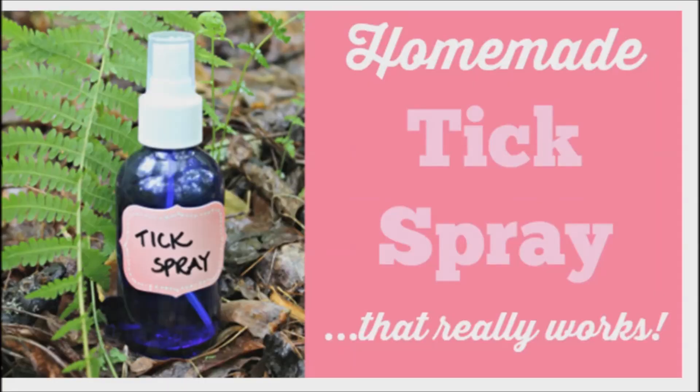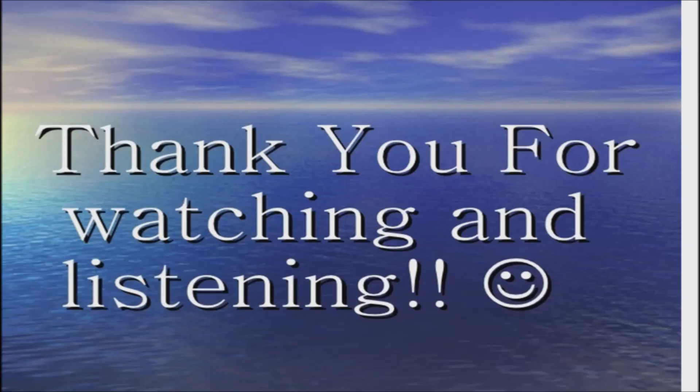Try these natural remedies to keep those ticks away without having to buy chemical-filled products. Thank you for watching. Good day and good health.